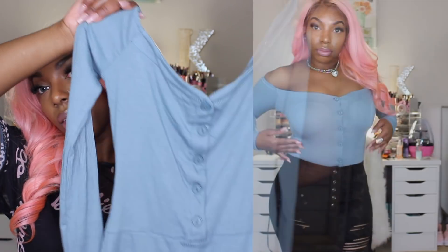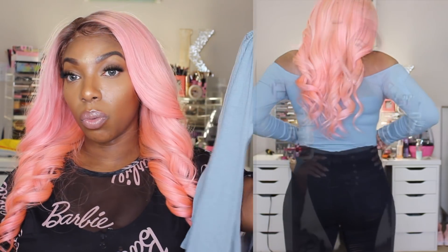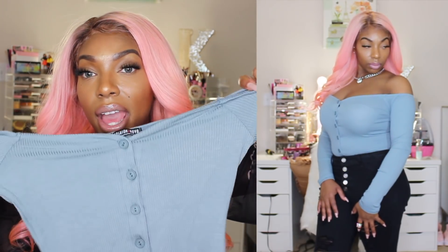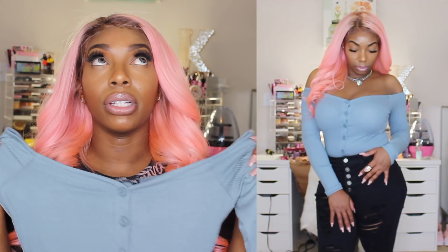I also got this in blue. I always like pastel blues and I think they look really well on my skin tone and complement it nicely. It's definitely a stretchy material, off the shoulder, with button detailing in the front and a snap crotch. I've already worn this with jeans and it made my outfit look so super cute.